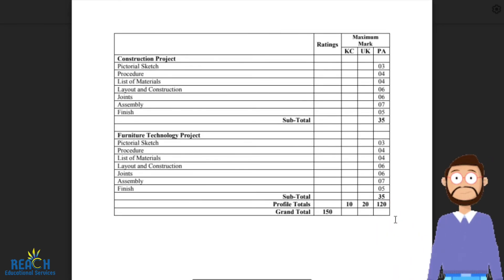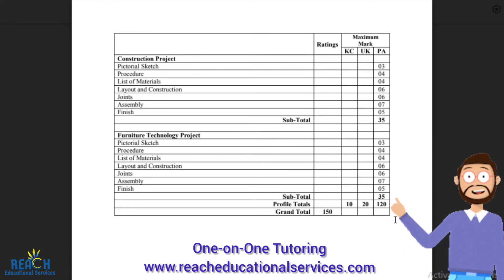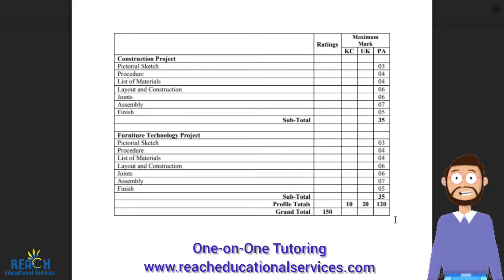Then we have the construction project and the furniture technology project, which are practical projects. Your teacher will come up with a construction project — it just has to involve concrete. It could be something simple like building lawn tiles, or more advanced like building a staircase or walls. The first thing is a pictorial sketch — pictorial could mean isometric, orthographic, or oblique. You could do that sketch in isometric or orthographic projection, dimensioned properly. If it's a staircase, you draw it with proper dimensions. You get three marks for doing so.